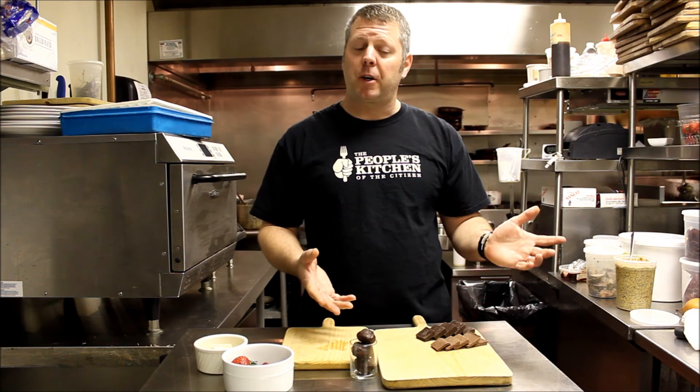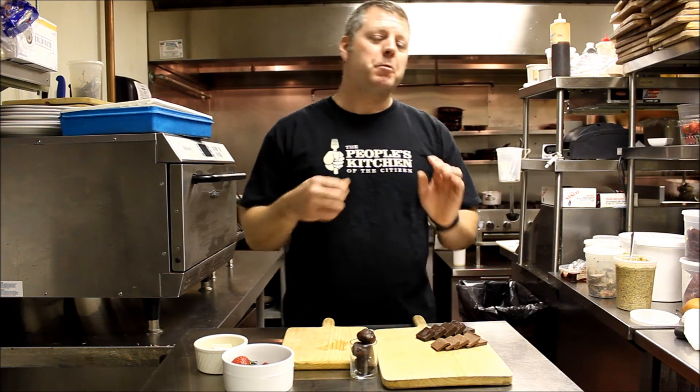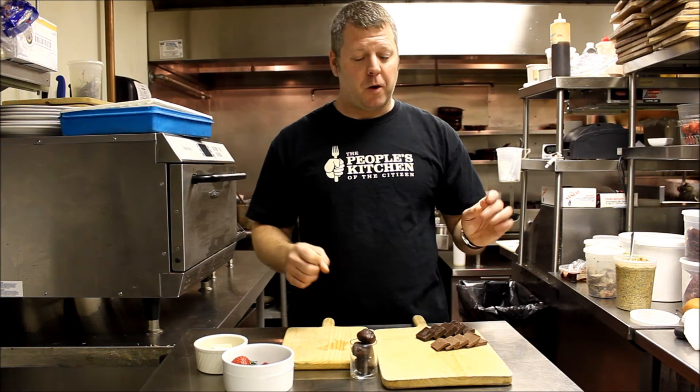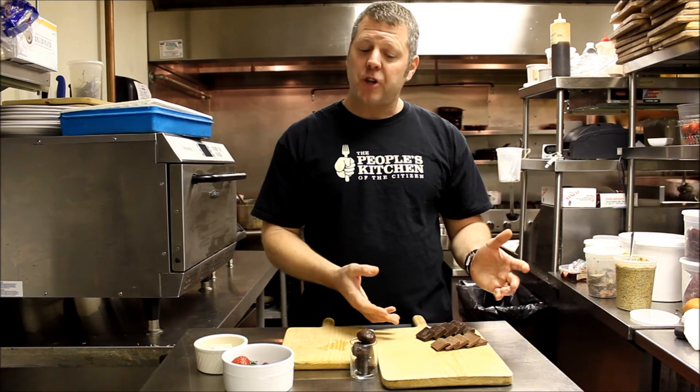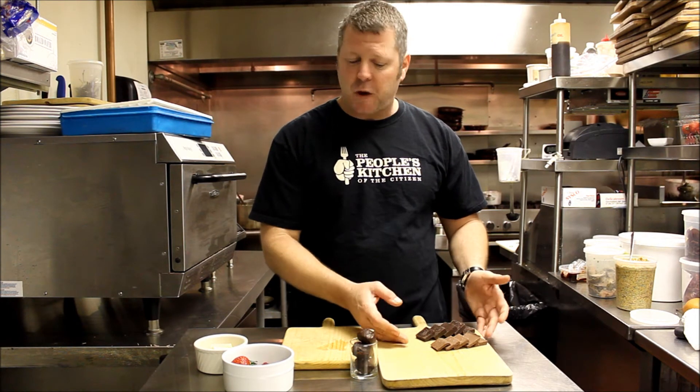We're featuring today our chocolate sampler. We sell a lot of chocolate — it goes great with red wine and people enjoy it after dinner, before dinner, or just come in for a little sweet. So today we're featuring our Belgian chocolates that we get in bulk, we melt them down and cut up some nice squares, easy to work with.